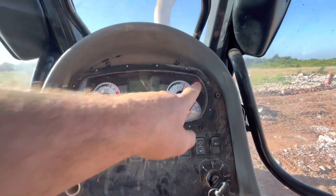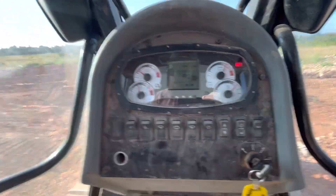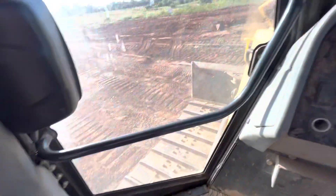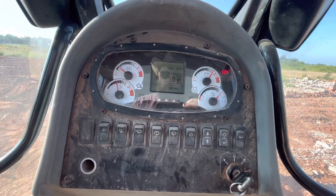The only light on is the parking brake. Being a Case New Holland, once you drop your safety handles to operate, give it throttle, and put it in gear, it automatically releases that parking brake.